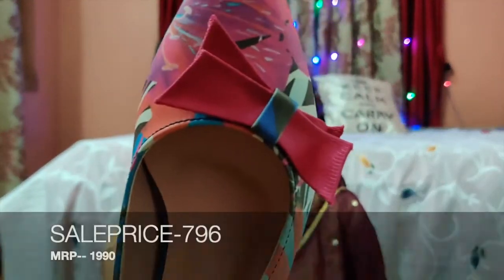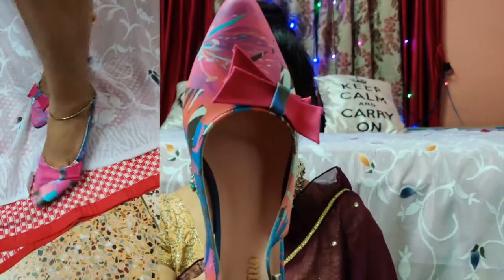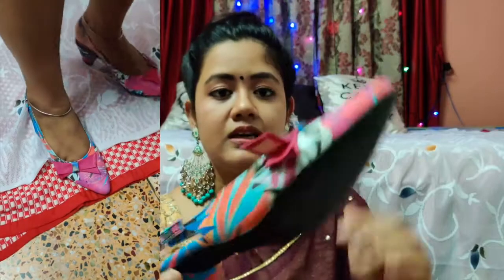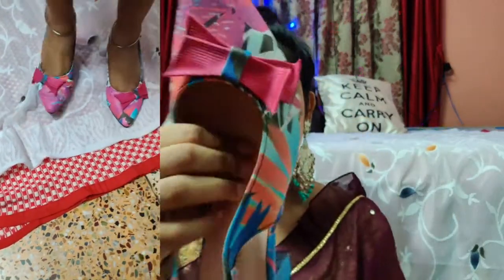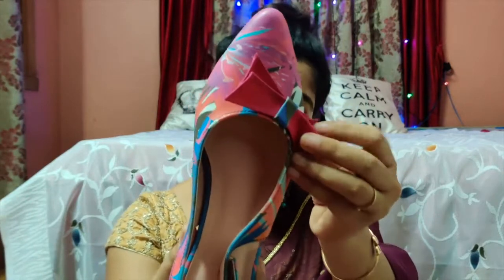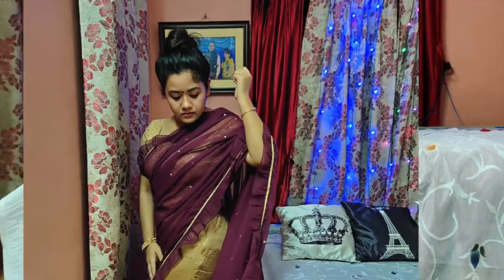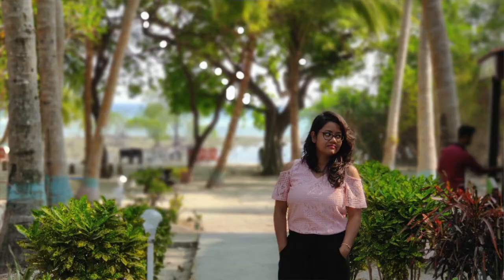Our next product is Popnetic pink and green block heels, brand Metro. These have a backstrap detailing, a footbed, and a 2-inch heel. I like these because of the bow detailing — they look really pretty. So that's it for today, guys! I hope this video was a little useful for you. Don't forget to like, share, and subscribe to my channel. Thanks for watching!